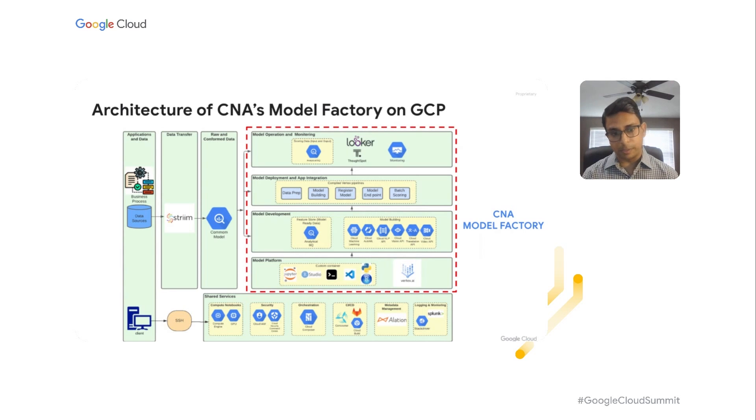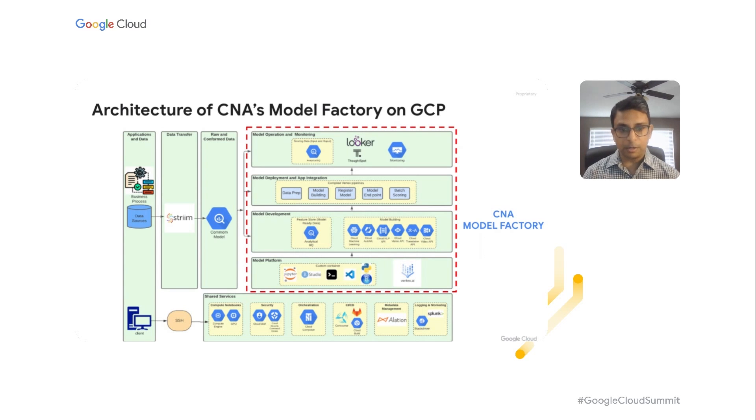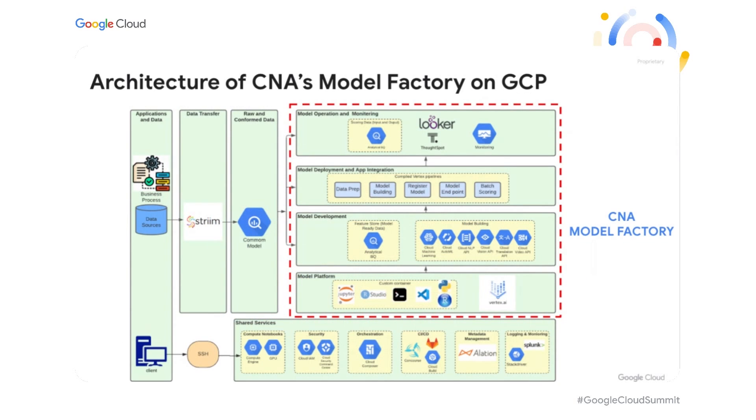In order to support all this, at the bottom you can see shared services. We are using notebooks, and for orchestration we are using Composer. For CI/CD, we have our own Concourse pipelines, and we use Alation for metadata management. With that, I'm going to hand it over to Tintu, who's going to talk about the roadmap of Model Factory.